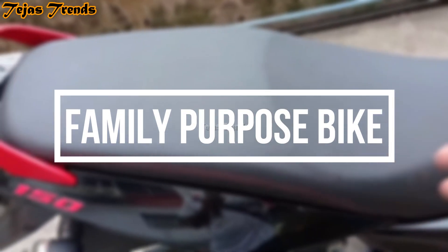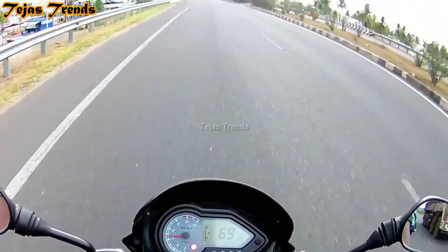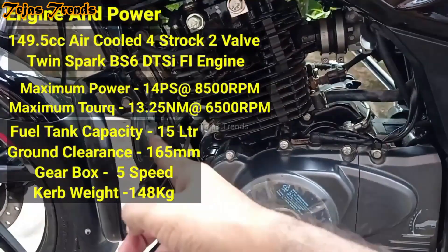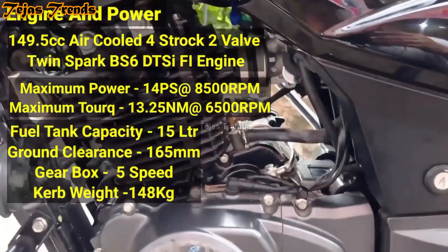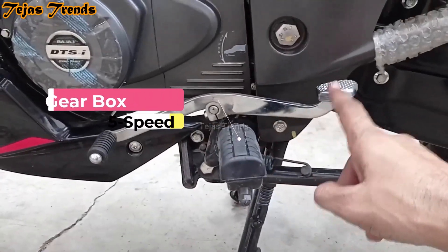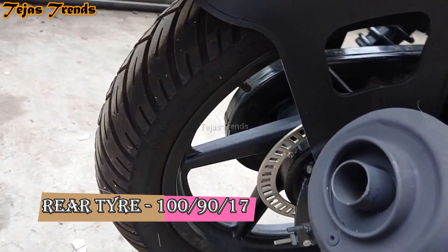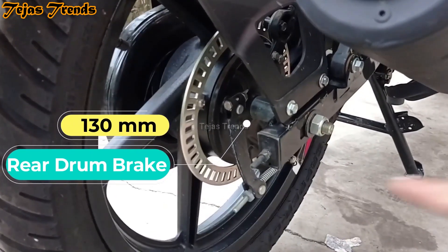First, let's talk about the family purpose bike. In this respect we will see the most comfortable bike — best in the segment for ride comfort. In this genre, the best family bike is the Pulsar 150 Neon BS6. The bike has a 149.5cc 4-stroke 2-valve air-cooled BS6 FI DTSI engine with max power of 13.8 PS at 8500 rpm and max torque of 13.25 Nm at 6500 rpm. The bike has a 5-speed gearbox, weight is 148 to 150 kg, with a 260 mm front disc and 130 mm rear drum brake.